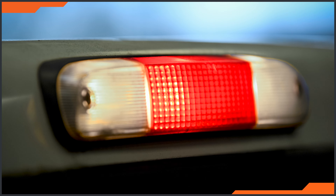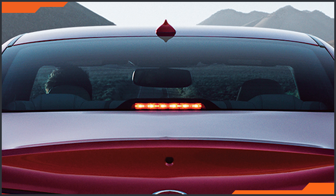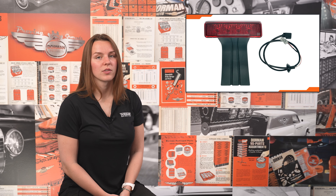On some vehicles, third brake lights are found on the exterior — on nearly all pickup trucks, you'll find this to be the case. On others, you'll find them inside the vehicle at the base of the rear window, like a sedan. And there are some outliers like Wranglers, which use an exterior lamp that's mounted over the spare tire.